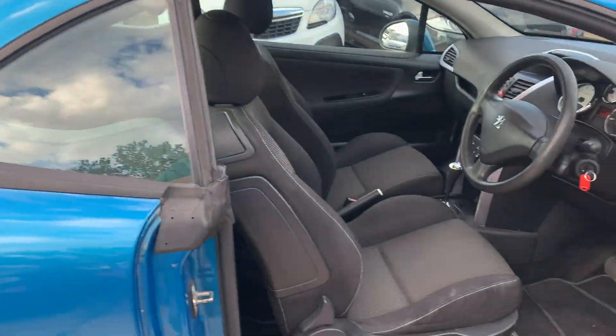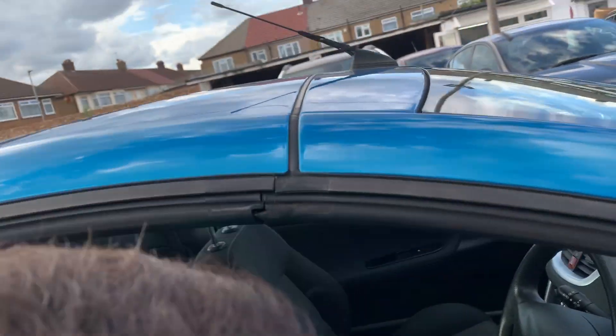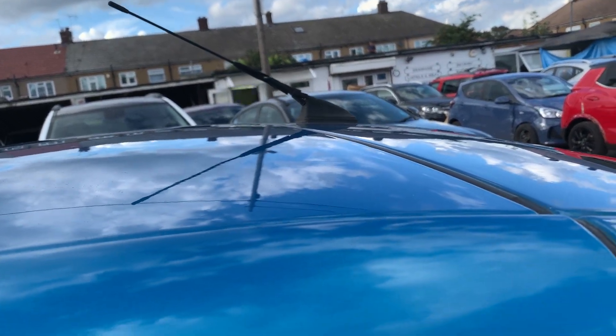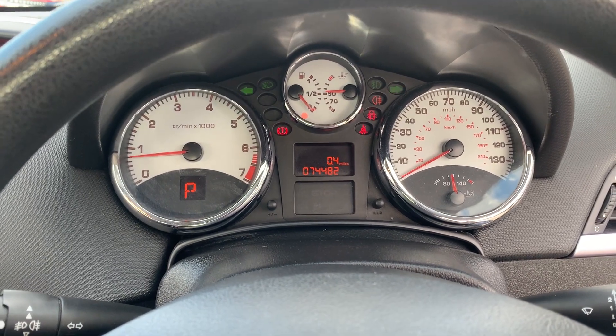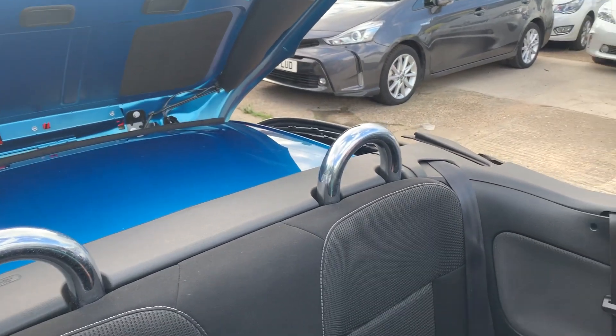Let me show you how the roof works. From inside the car, I'm going to pull the roof off — let's see if you can see that. Sorry, I was pressing the wrong button. And there you go, the roof is going back.